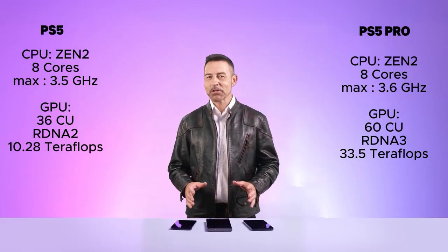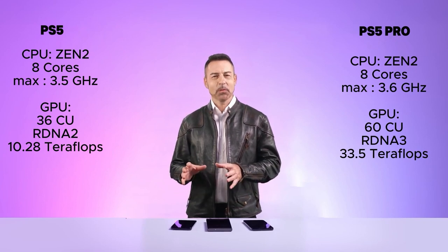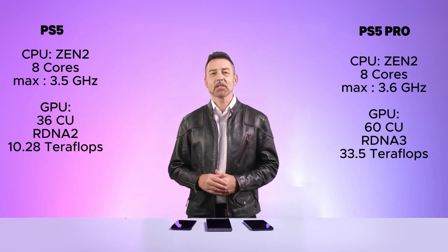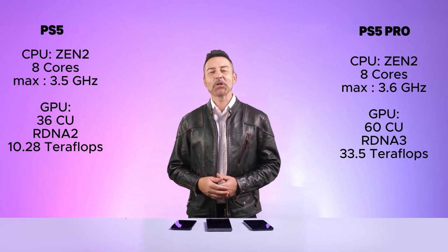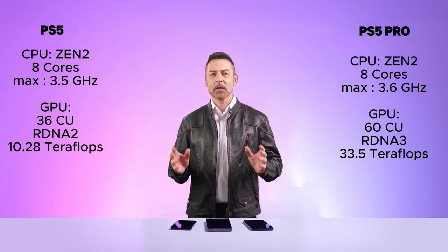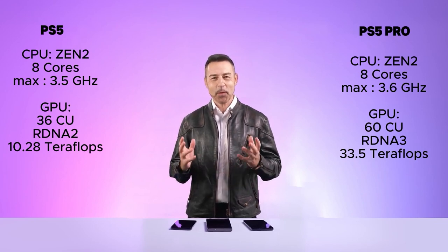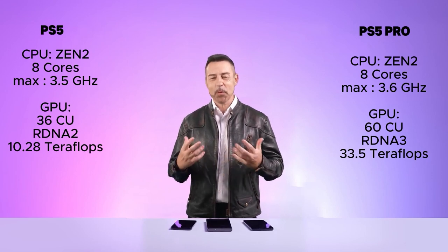Based on the provided information about the PS5 Pro, all CPU frequencies have been increased by 10%. The device's GPU has been upgraded from RDNA 2 to RDNA 3, boasting 60 computing units. This enhancement has significantly boosted the GPU power from 10.28 to 33.5 teraflops.